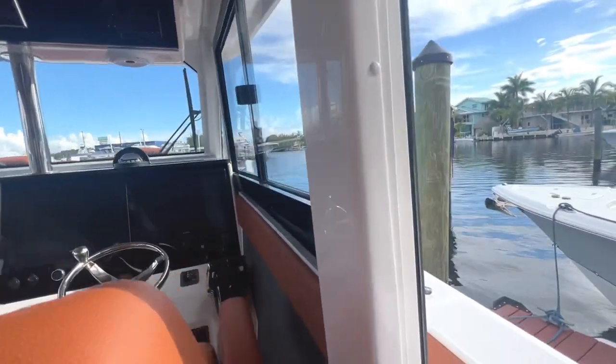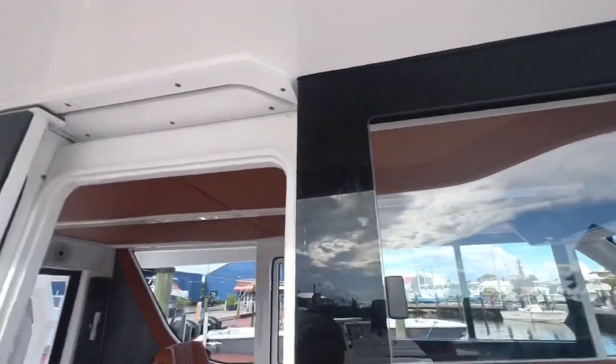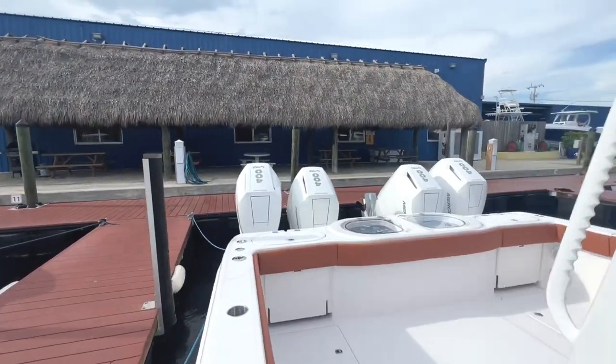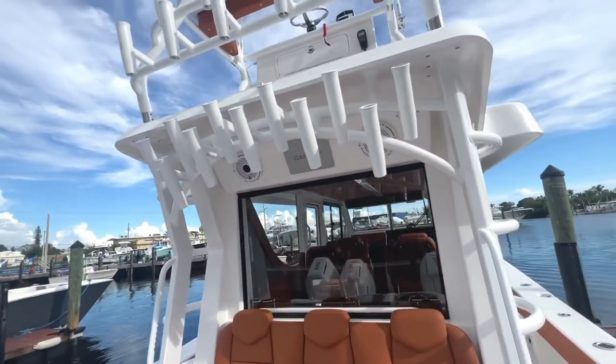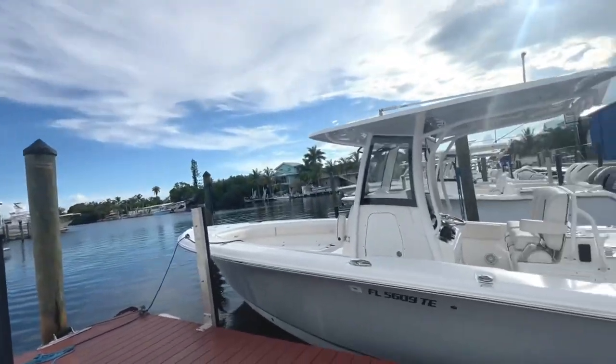Definitely a beautiful boat. And there you have it — the newest Invincible 46 Pilot House here at Plantation Boat Mart.